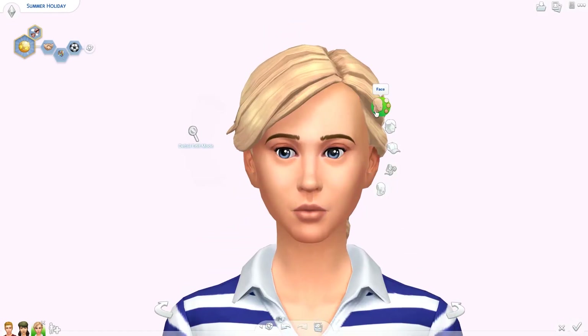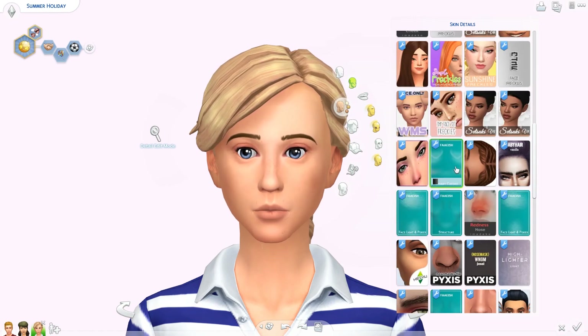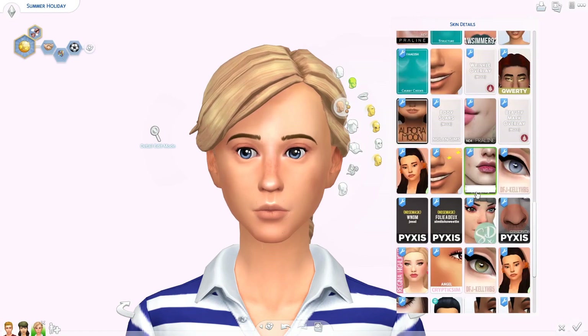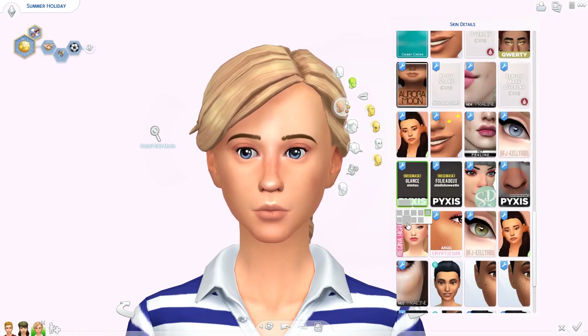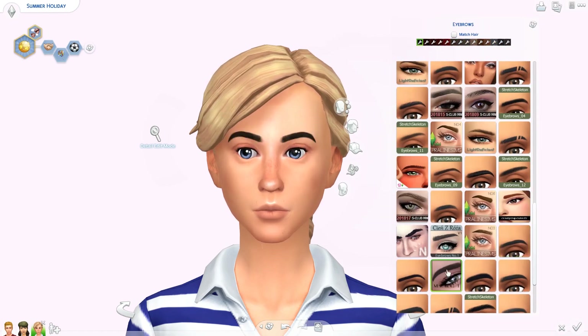Hello everyone and welcome back to the channel, or welcome if you are new! I'm Elieandra, and welcome back to another townie makeover. You guys know how much I love doing these — they're one of the big video series I did when my channel was starting to grow, and it really helped me a lot.